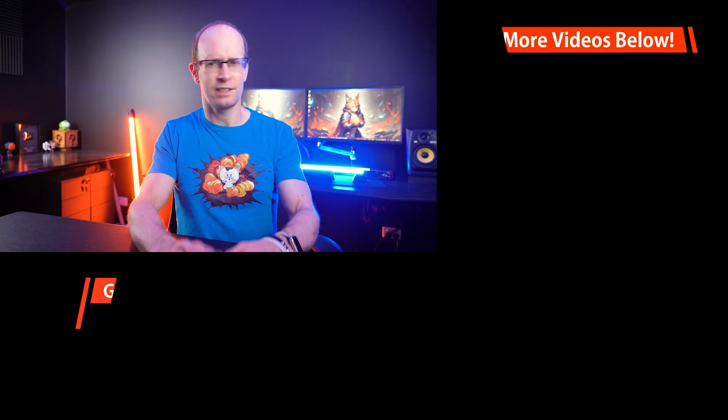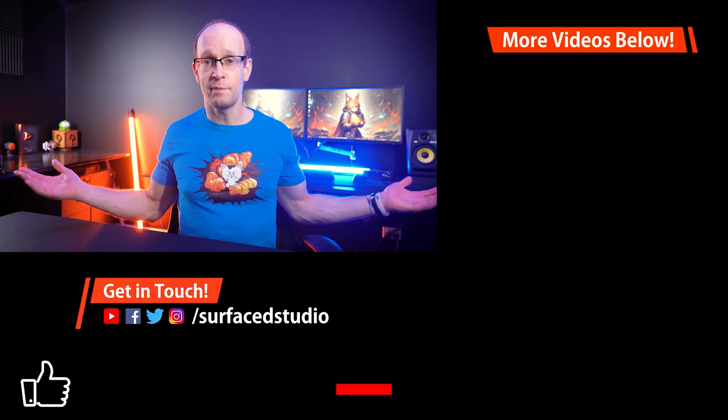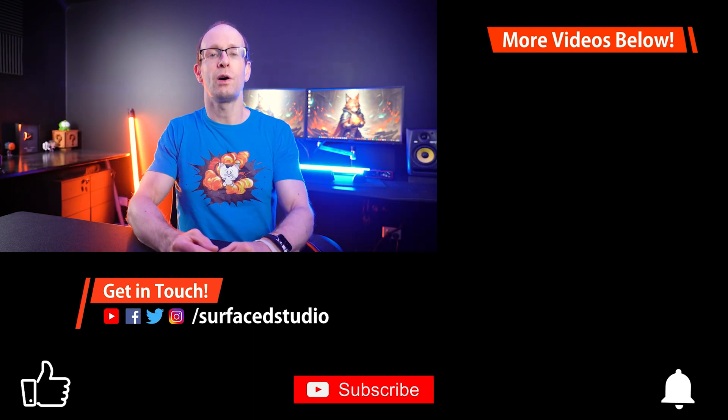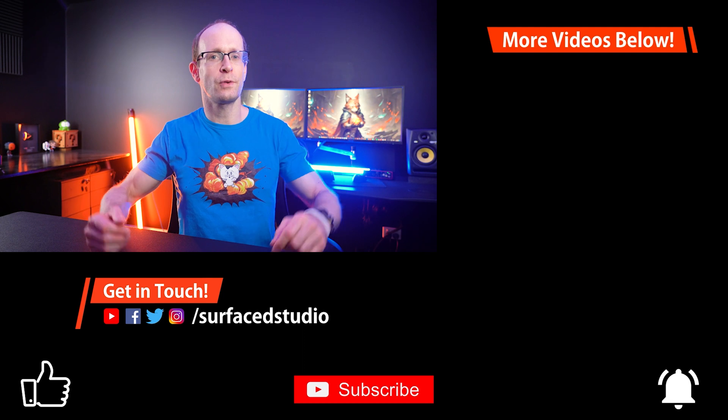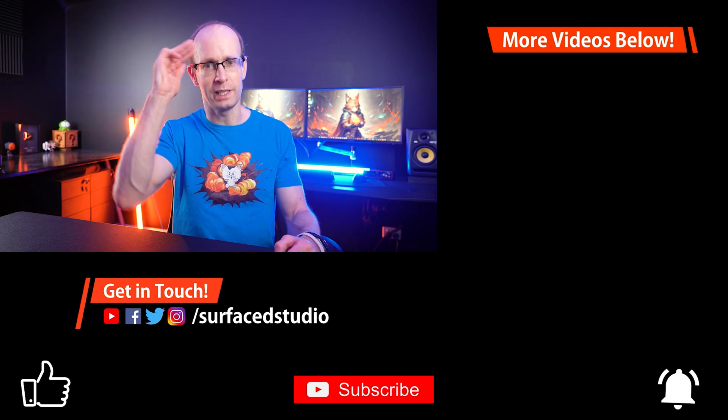This video has gotten way longer than it really needed to be. As always, please leave me any comments, questions, or feedback down below. Don't forget to like and subscribe if you'd like to see more. Thank you very much for watching, and until next time, I will see you later.